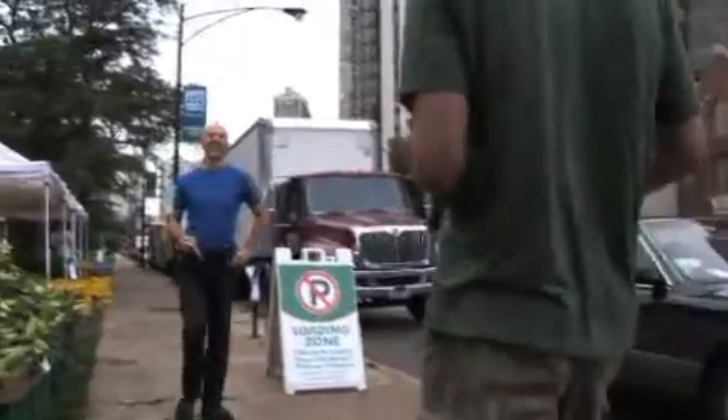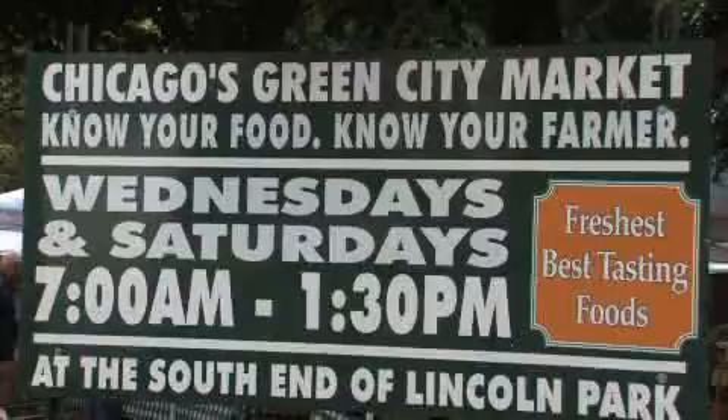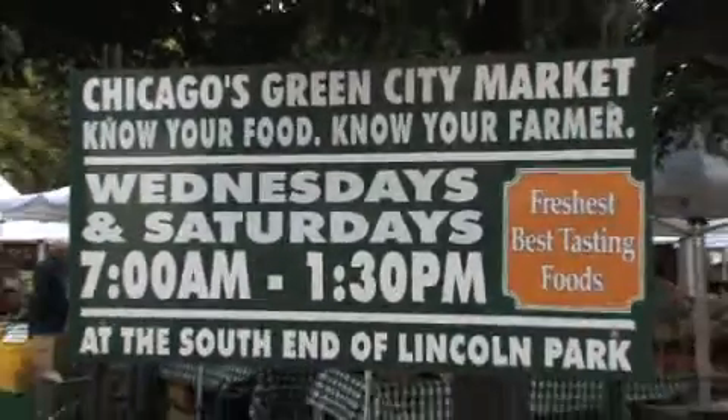Irv! There you are. So here we are with Irv — morning, everybody. Beautiful day in Green City Market here in Chicago. We have a home delivery service for local organic food called Fresh Picks. We serve 60 zip codes in the Chicago area to make it easier for people to get local organic produce.